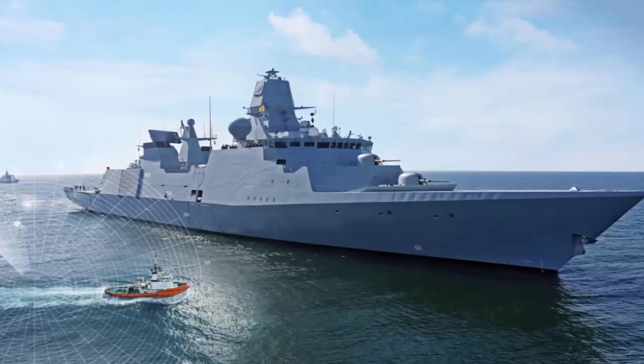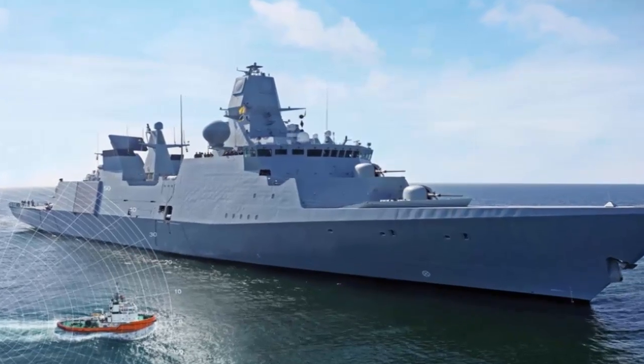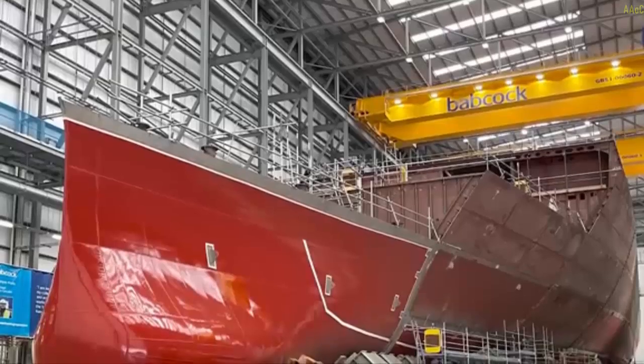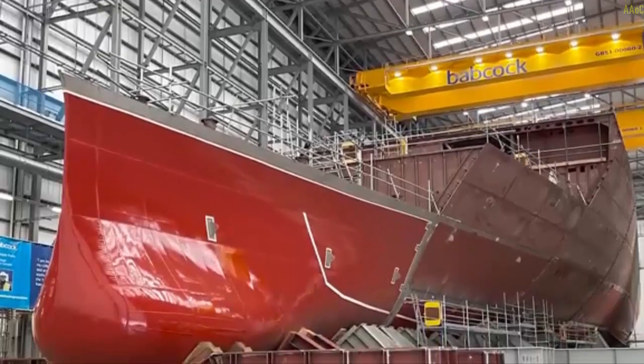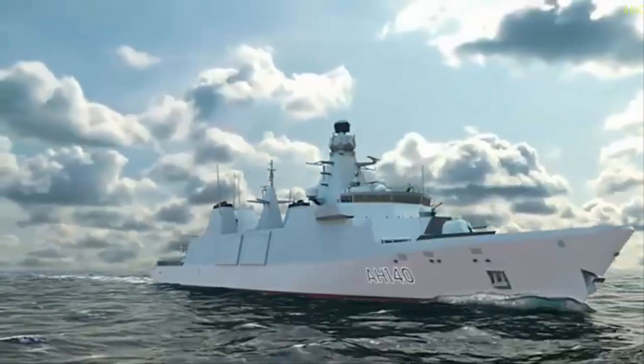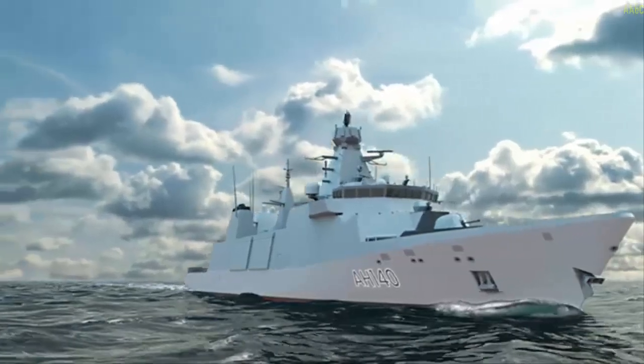Babcock has been awarded a £65 million five-ship contract to deliver the Capability Insertion Period (CIP) for the UK Royal Navy's Type 31 frigates.